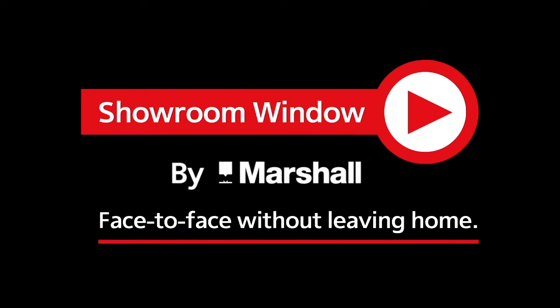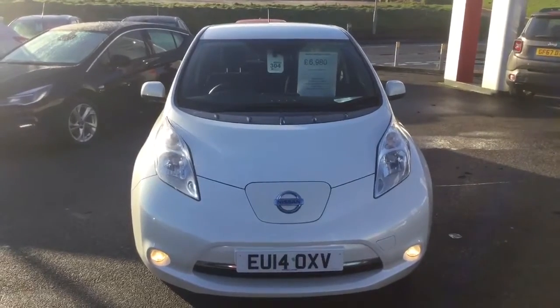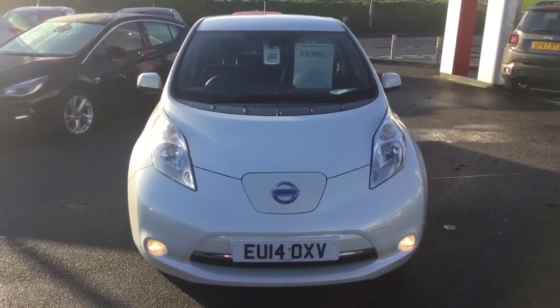Welcome to Showroom Window by Marshall, your personal video presentation service. Hi, this is Steve Nolan at Marshall Nissan in Grantham, and here is a 24kW Ascenta Nissan Leaf in white.